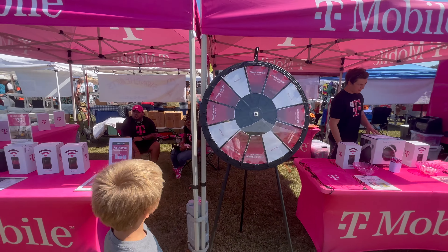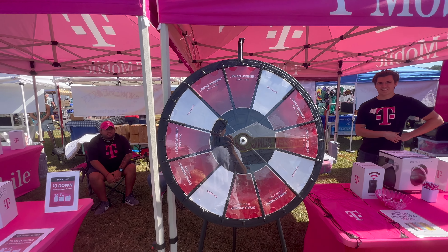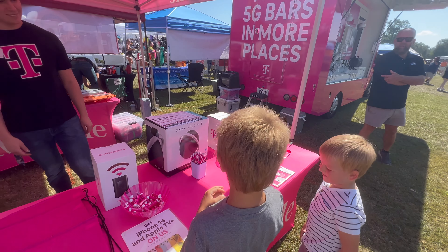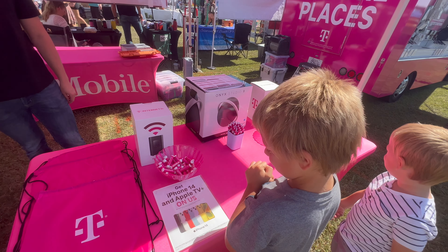Let's see what you win, Porter. It's a T-Mobile tent. Let's see it, buddy. You want to grab whatever you want, man? Pins, chapsticks, hand sanitizer, a bag — everything you've always wanted, right?